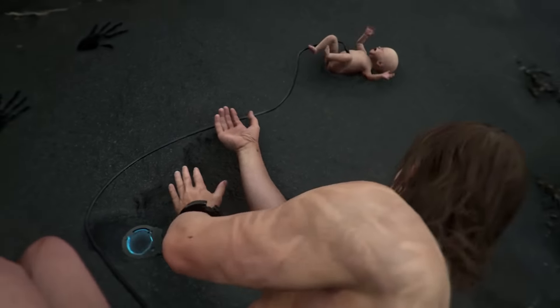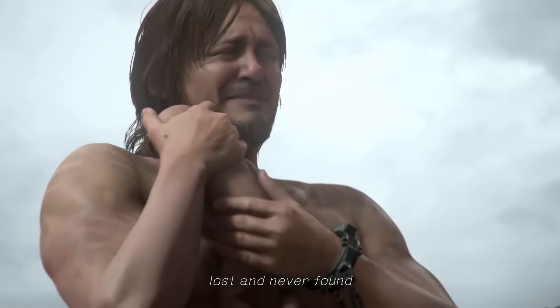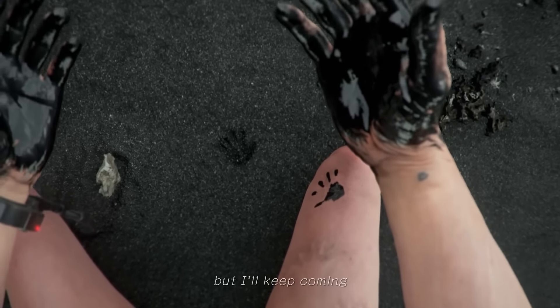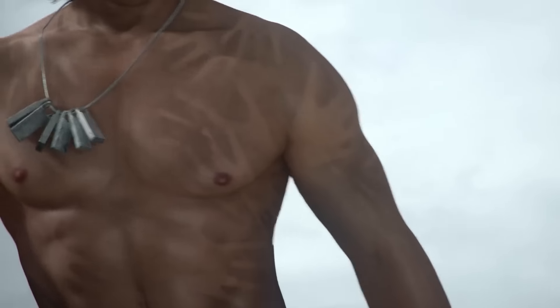Looking back at the first trailer, we find the handprints walking to Reedus' body, which makes it seem as if the handprints were Norman's soul entering his body and waking him up from his slumber. Once the baby disappears, we find the baby's handprints walking off Norman's body and away from him. We can assume that the bodies of real human characters, such as Reedus and Del Toro, could possibly be shells that are controlled by these handprinted creatures.